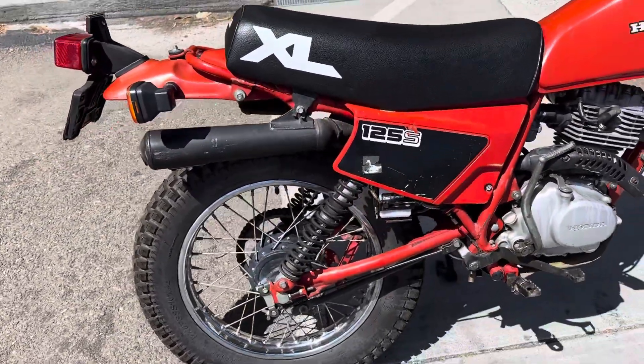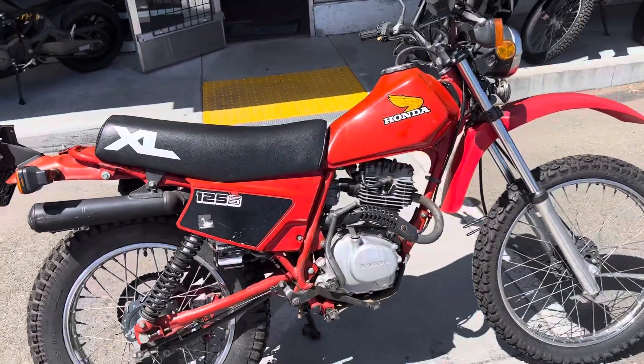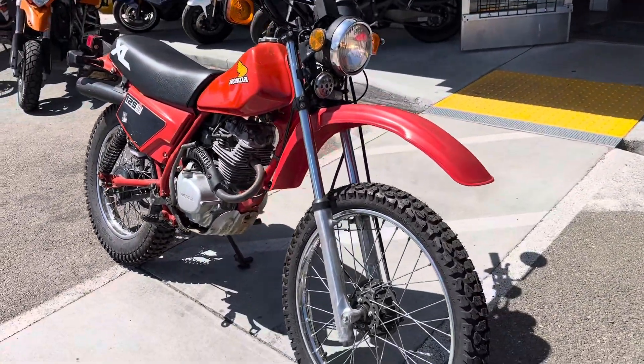The bike runs very smooth, reliable, lightweight, easy to manage power — great around town. It does nicely on off-road fire trails and is in good condition for its age.